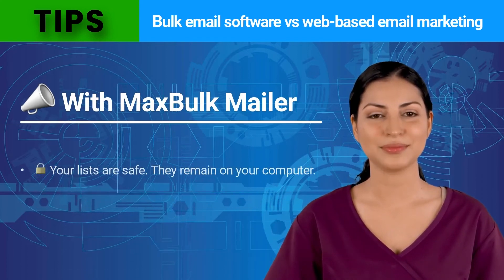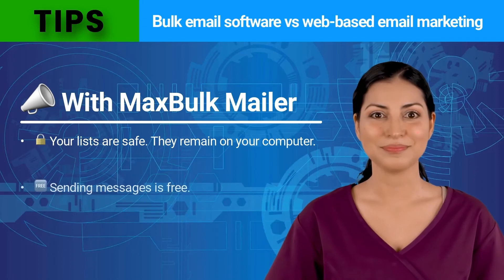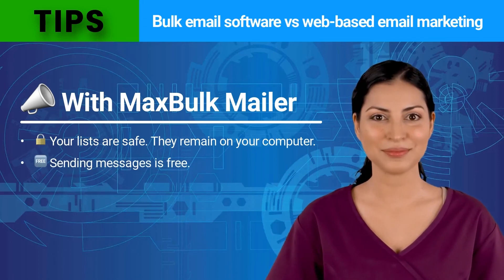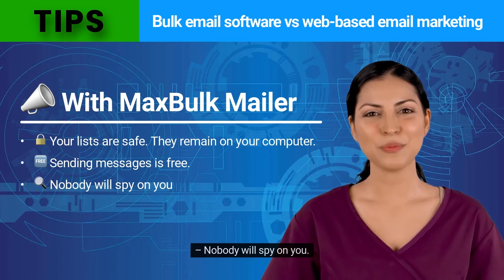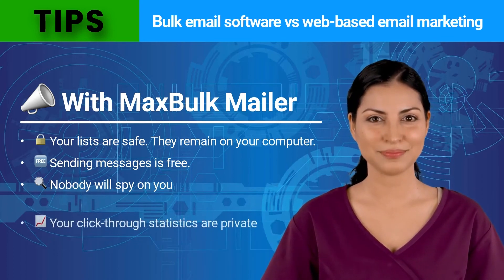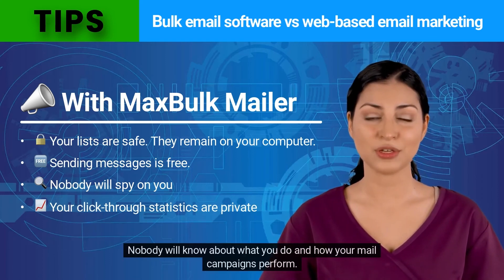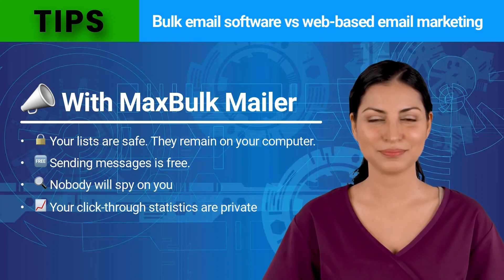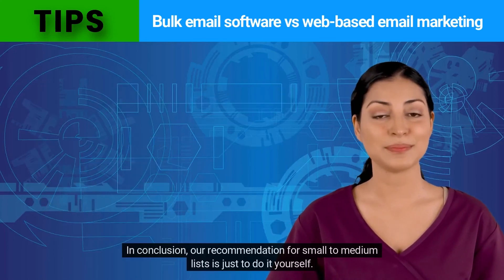With a bulk email software like Max Bulk Mailer, your lists are safe — they remain on your computer. Sending messages is free. You simply use the SMTP server you already have. Nobody will spy on you; you are free to send whatever you like to whoever you want. Your click-through statistics are private, and nobody will know about what you do or how your mail campaigns perform.